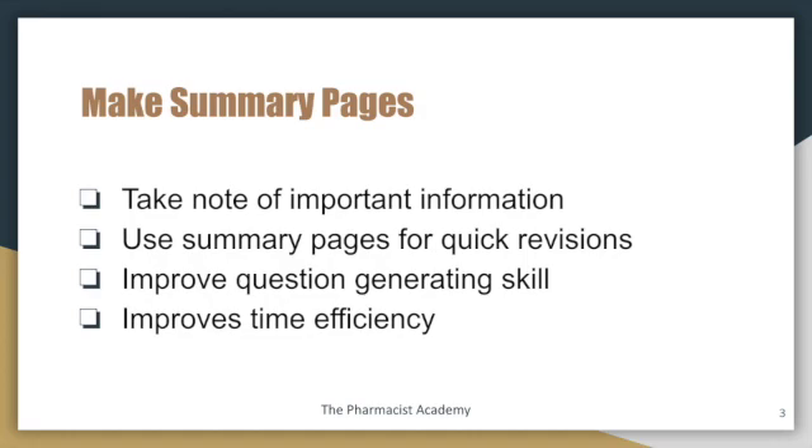Making summary pages also improves your question-generating skills. In order to extract the important information from the lecture, it goes hand in hand with the ability to generate questions also. It also improves your time efficiency.